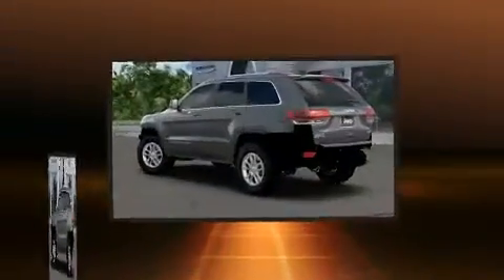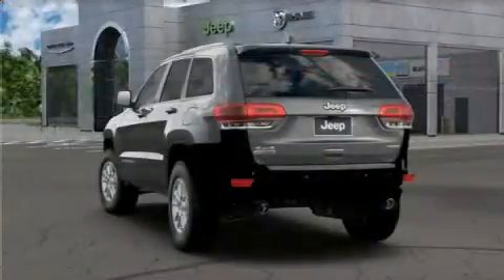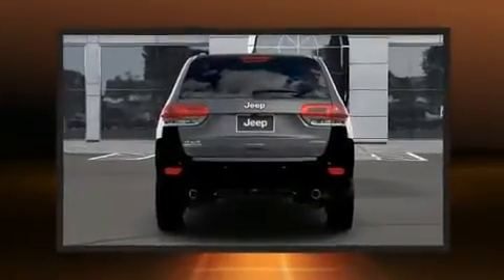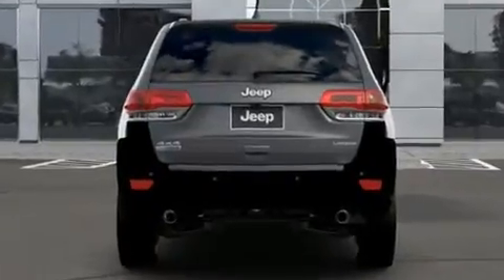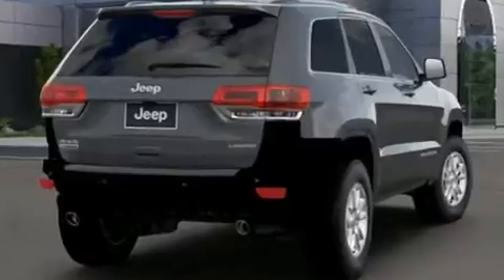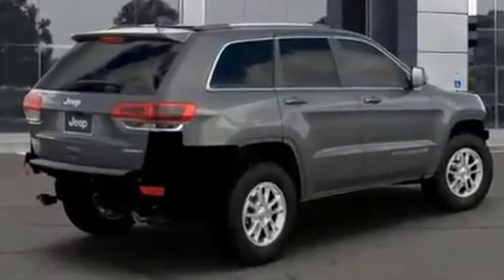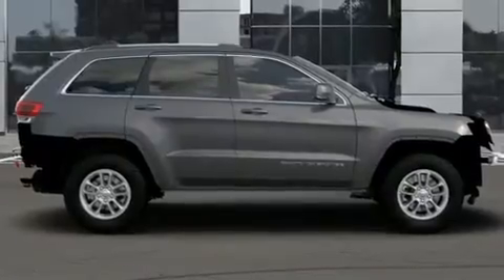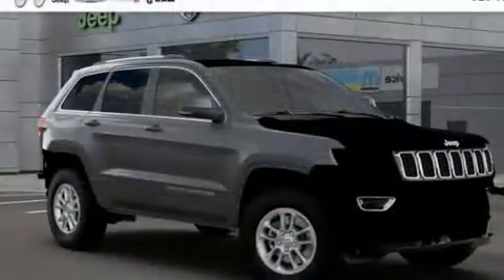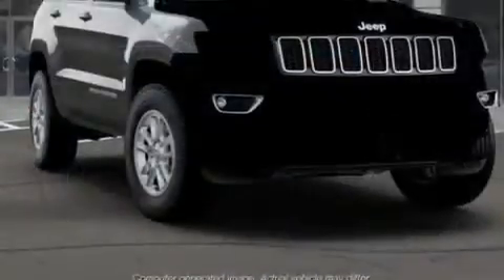Jeep ensures the safety and security of its passengers with equipment such as head curtain airbags, front side impact airbags, traction control, brake assist, anti-whiplash front head restraints, a panic alarm, an emergency communication system, and four-wheel disc brakes with ABS. Electronic stability control stands out as a technologically savvy innovation, keeping you better connected to the road.